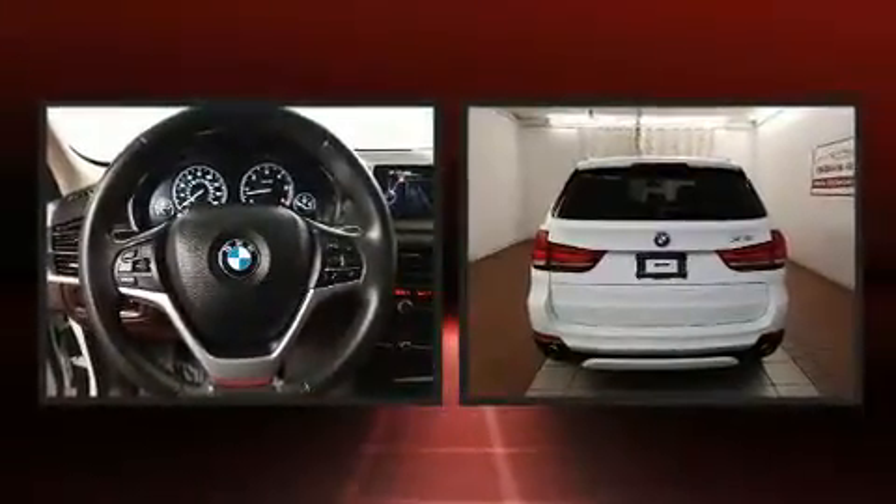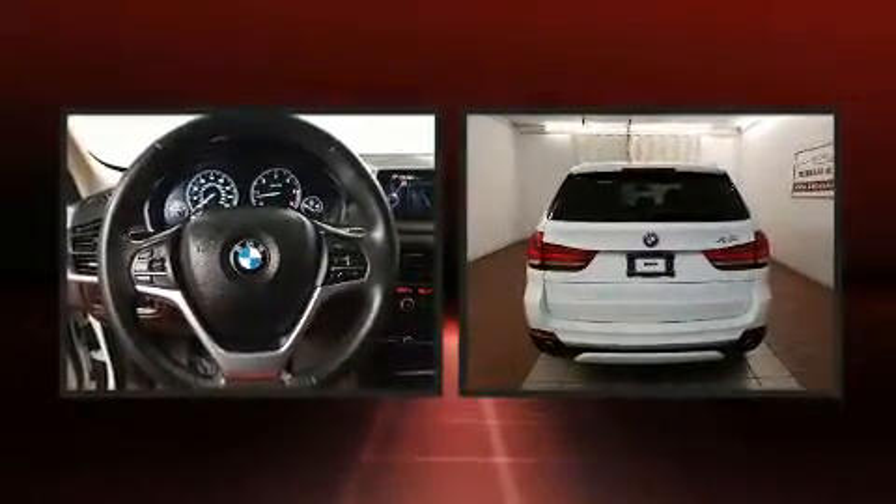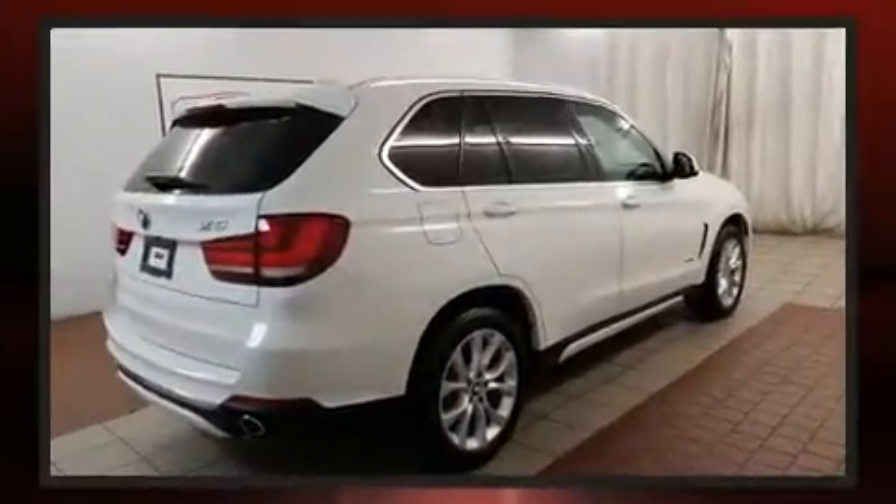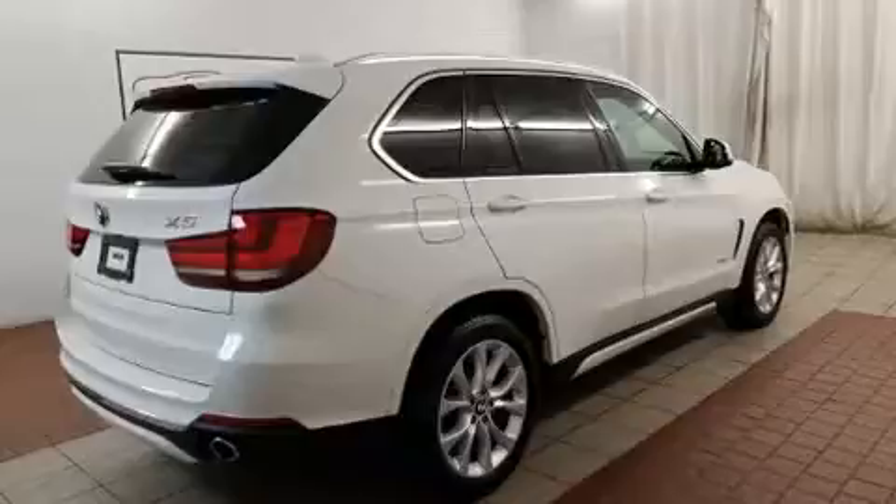Load your family into the 2015 BMW X5 with less than 40,000 miles on the odometer. This four-door sport utility vehicle prioritizes comfort, safety, and convenience. Under the hood you'll find a six-cylinder engine with more than 250 horsepower.